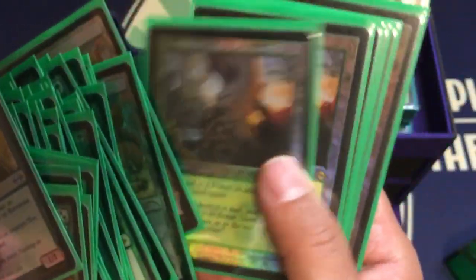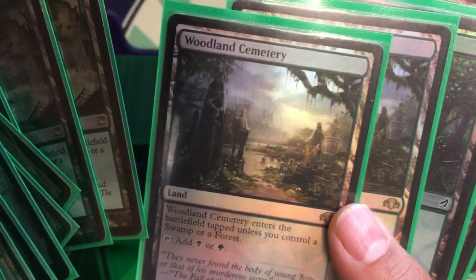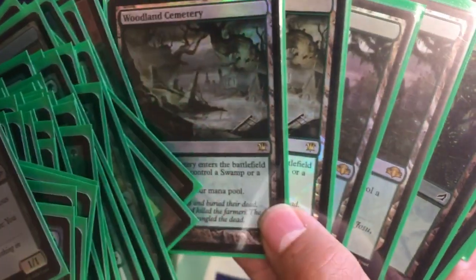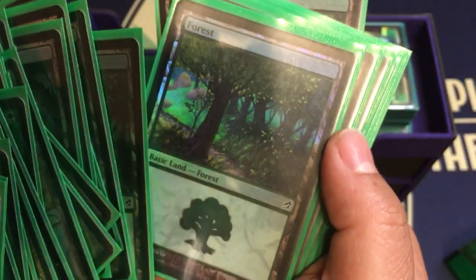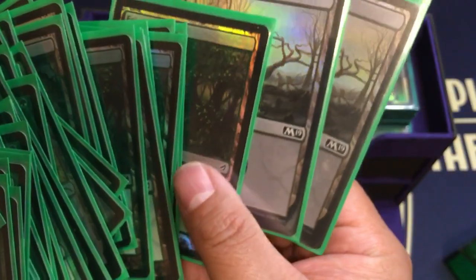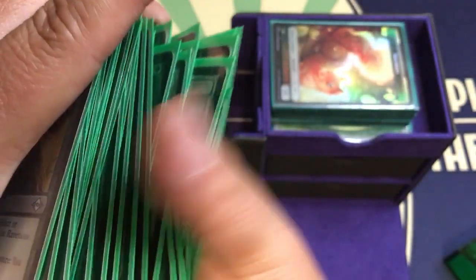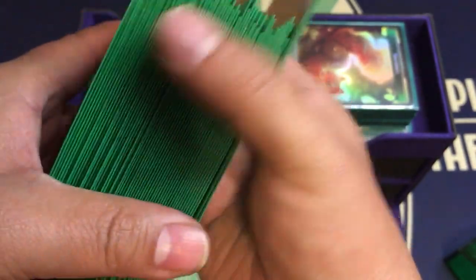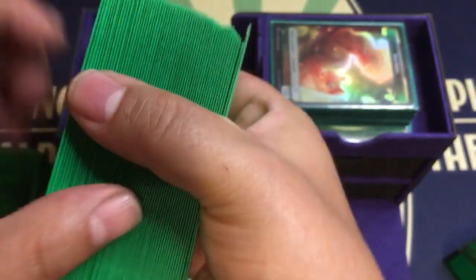Yep — look at that, original foil Squirrel Nest, my baby right here. Hope You Like Squirrels, Swarmyard. I want to change these Woodland Cemeteries for the retro border ones from Dominaria Remastered — I want that. And then these awesome forests, couple of swamps. I can take these — this deck here. I'm showing off my squirrel deck more than I'm showing off the Academic.